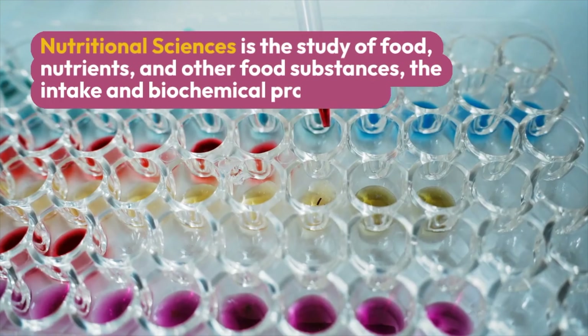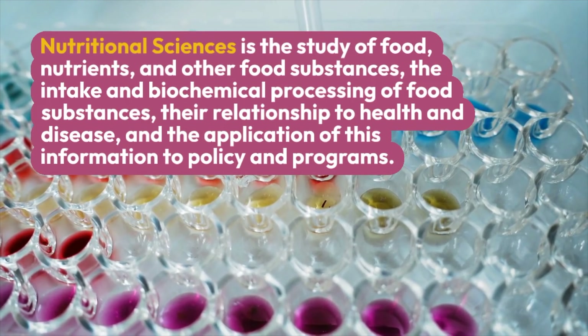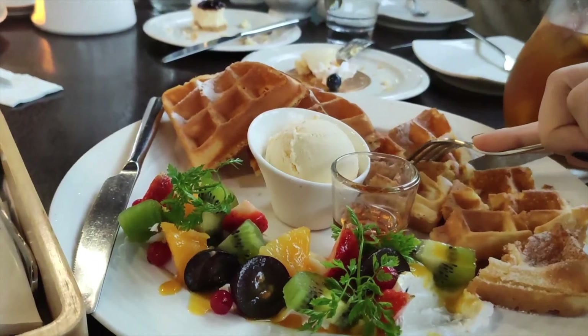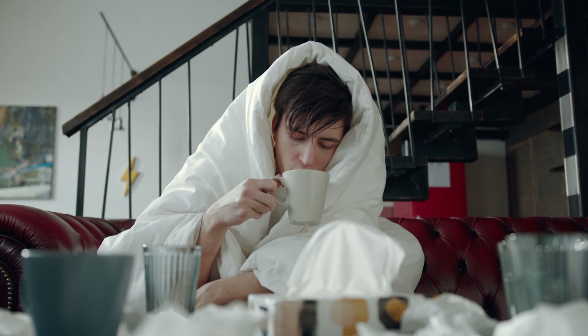A more traditional definition usually goes something like this: nutritional sciences is the study of food, nutrients, and other food substances, and the intake and biochemical processing of food substances, their relationship to health and disease, and the application of this information to policy and programs. The main points are that nutritionists look at how food impacts the body and the health of the human body — for example, how food impacts diseases like obesity or Alzheimer's disease.